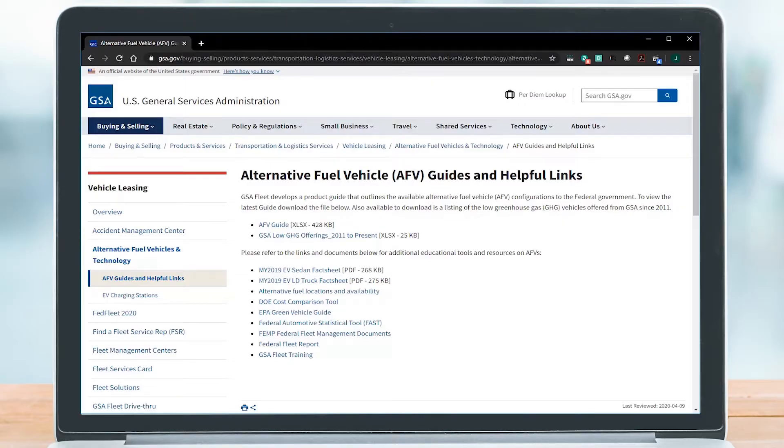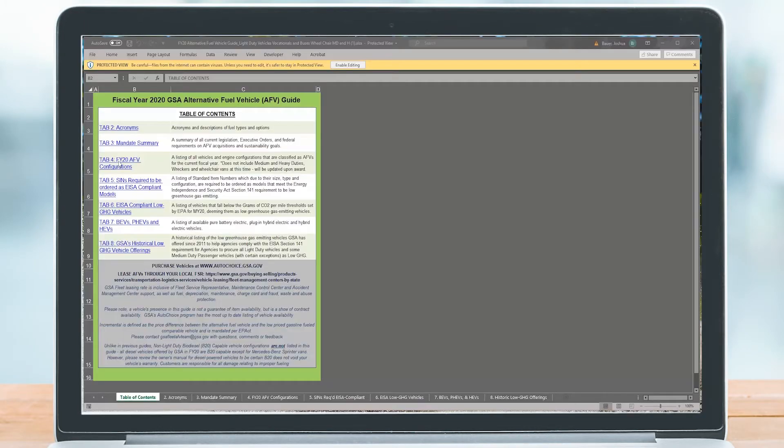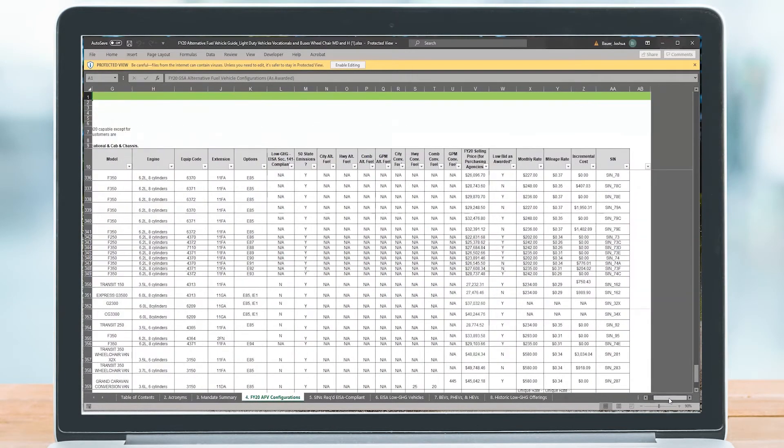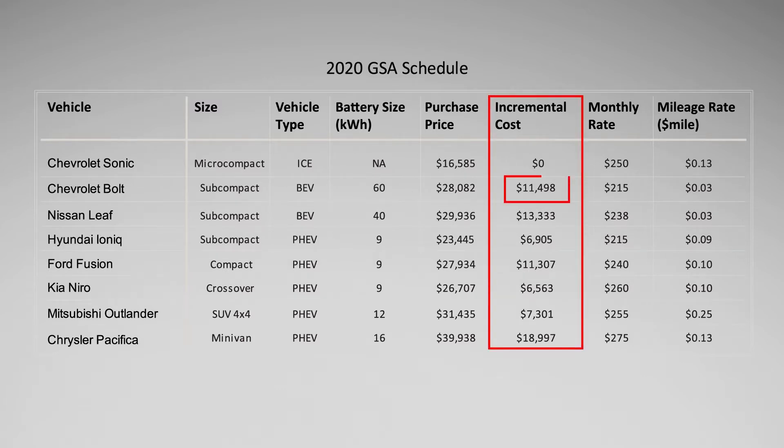Each year, GSA awards new vehicle contracts and publishes current EV availability and pricing through the GSA AFV guide. Vehicle incremental cost is spread across the entire leased fleet and is paid in the first year the new leased vehicle is acquired. This cost can be recovered through higher vehicle utilization over the life of the vehicle lease. The Chevy Bolt is the lowest priced battery electric vehicle available in the 2020 schedule with an incremental cost of $11,498, while the Kia Niro has the lowest incremental cost among plug-in hybrid electric vehicles at $6,563.